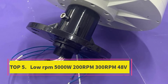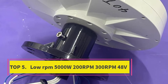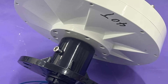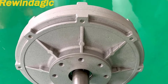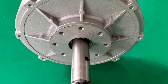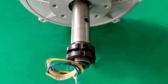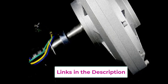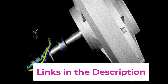Top 5: Low RPM – 5000W, 200 RPM / 300 RPM, 48V. The low-RPM coreless permanent magnet alternator maglev generator motor is a high-efficiency power solution designed specifically for wind turbine applications requiring strong performance at low rotational speeds. With a rated power of 5000W, this generator is optimized to operate efficiently at 200 RPM and 300 RPM, making it ideal for low wind and variable wind environments.